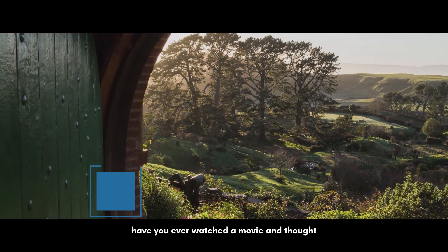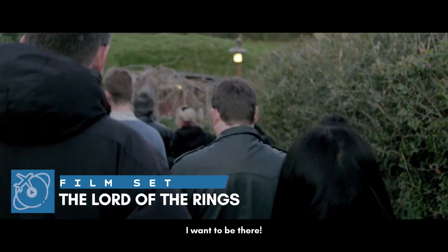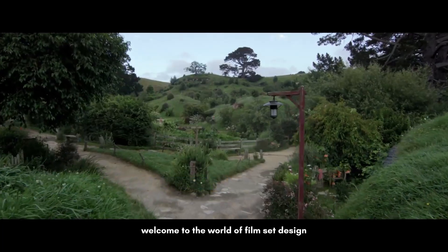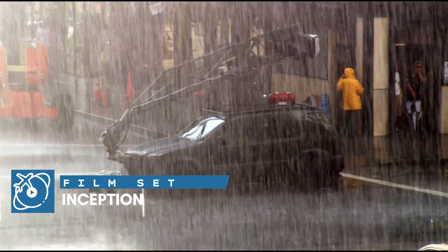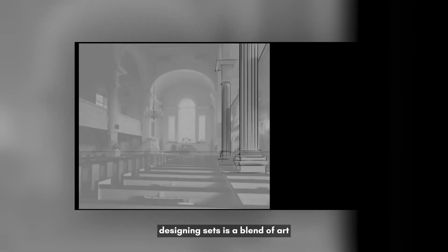Have you ever watched a movie and thought, I want to be there? Welcome to the world of film set design. Designing sets is a blend of art, science, and storytelling.